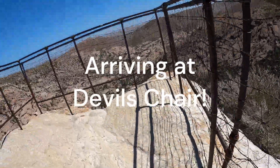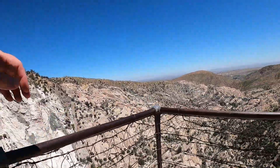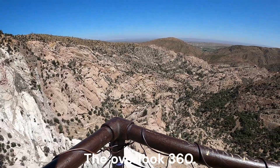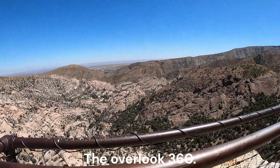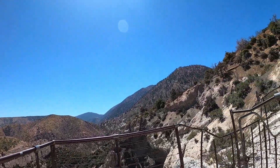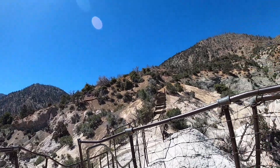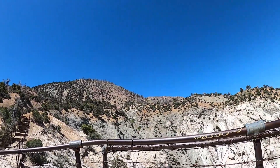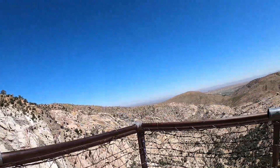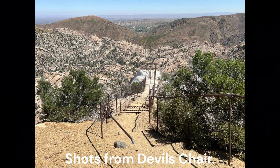Arriving at Devil's Chair. The overlook provides a 360-degree view. Taking shots from Devil's Chair.